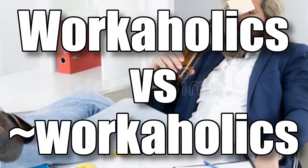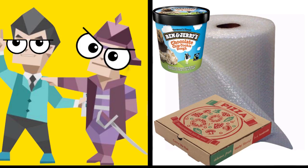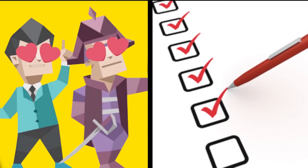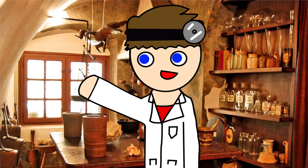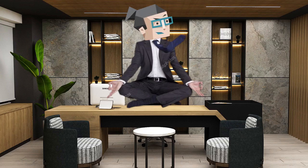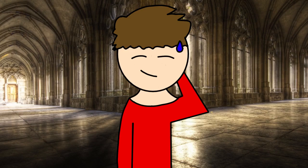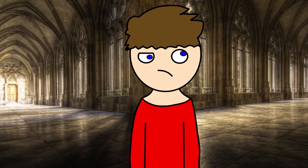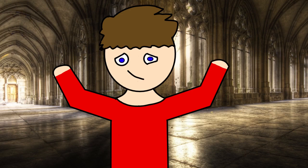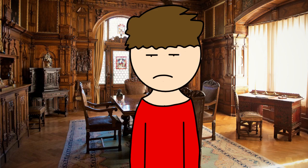Workaholics versus almost workaholics. Both ENTJs and ESTJs are hard workers. To both types, nothing quite beats the feeling of a crossed-off checklist and sitting on top of the work pyramid, looking down at all the people you surpassed. But ESTJs have SI in their second slot, so they know that self-care is important. Whereas SI is the blind spot function for an ENTJ, so taking care of themselves is a bit of a hard thing to grasp. They might do some self-care stuff like exercise, but that's more about having a six-pack so they can beat a bear in a fight, as opposed to exercising to actually be healthy.